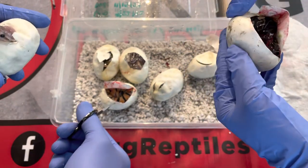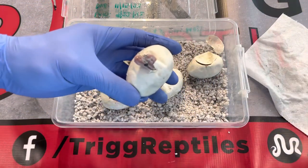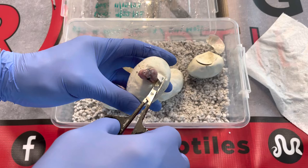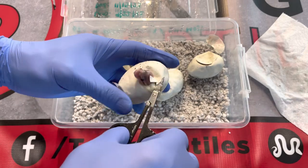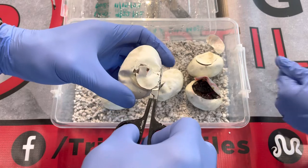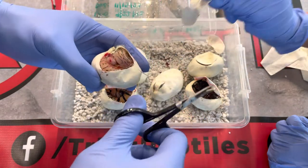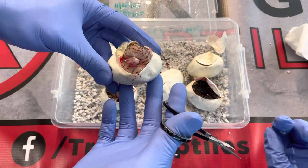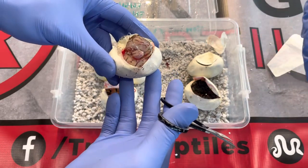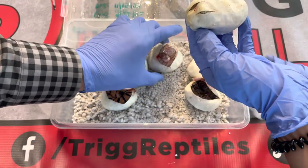This one is a really nice orange dream. My camera might be going in and out of focus, hopefully you guys can see it. This one looks like a lemon blast combo — yeah, that's a lemon blast. Maybe orange dream lemon blast. The last guy — it could be bongo or lemon blast yellow belly.